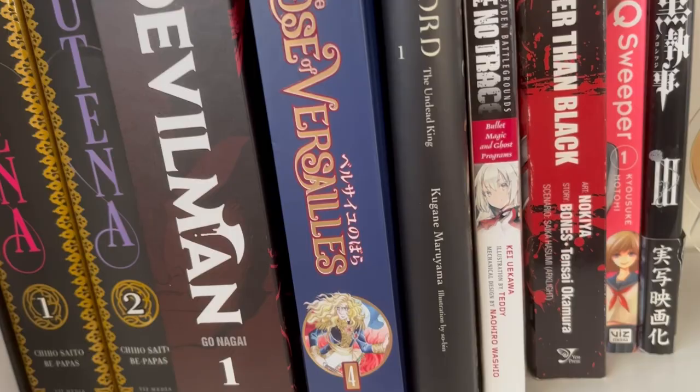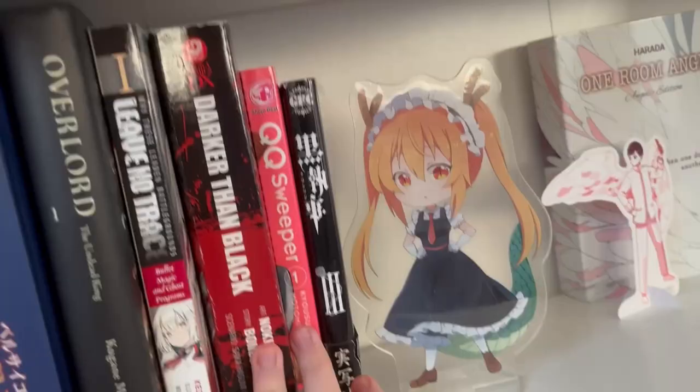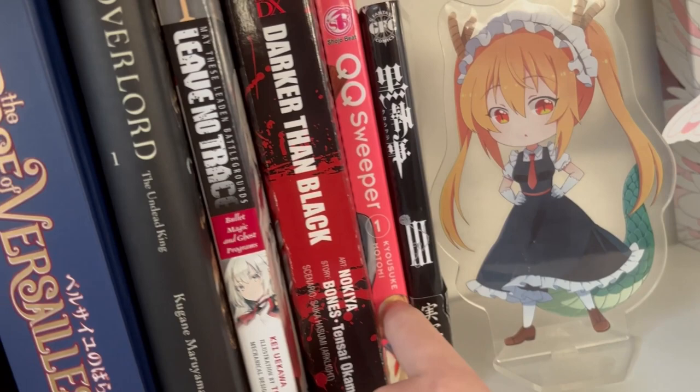Leave No Trace volume one — I have no idea about the series, I just know I got it for seven dollars and it was really cheap. My friend Amy got me three of these; I'm very grateful for her, she's really cool. Darker Than Black QQ Sweeper volume one — this is actually quite interesting because it's three volumes, I might get the rest. And Black Blood Blur in Japanese, volume three.